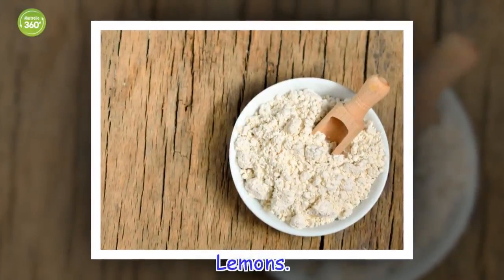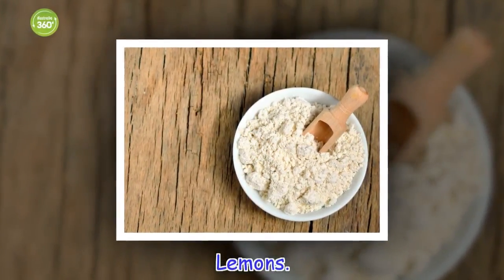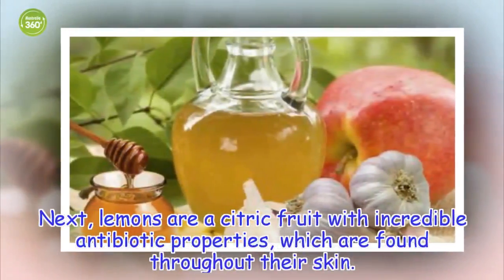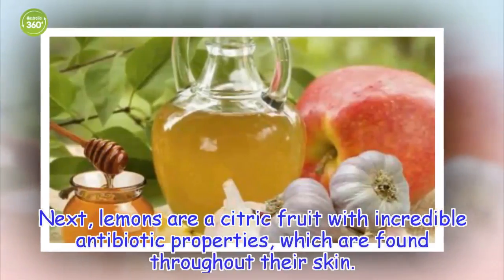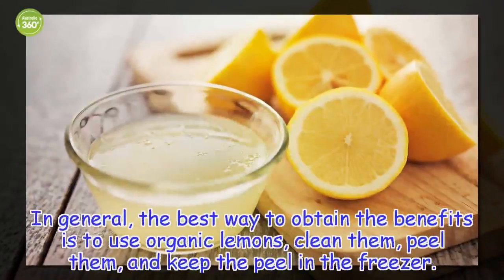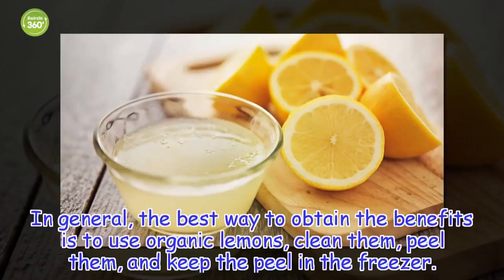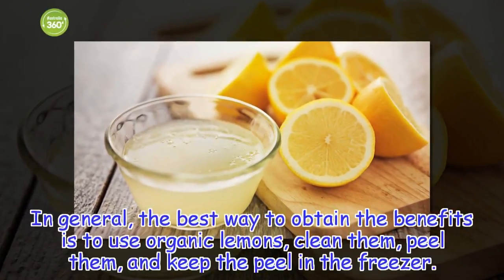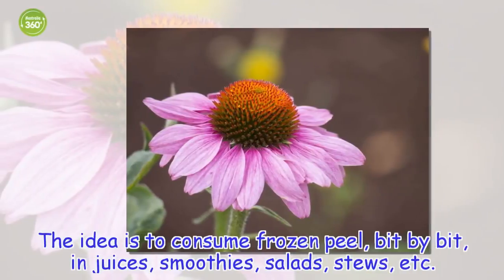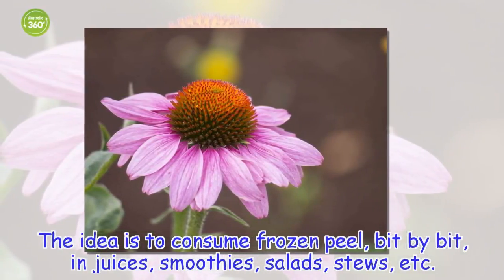Lemons are a citric fruit with incredible antibiotic properties, which are found throughout their skin. In general, the best way to obtain the benefits is to use organic lemons, clean them, peel them, and keep the peel in the freezer. The idea is to consume the frozen peel bit by bit in juices, smoothies, salads, stews, etc.